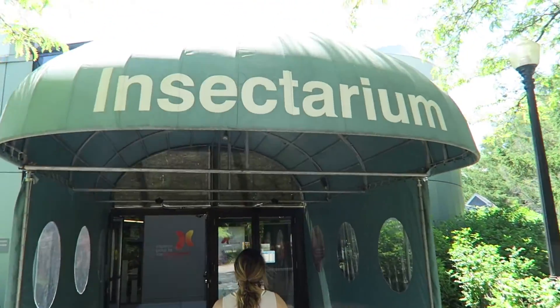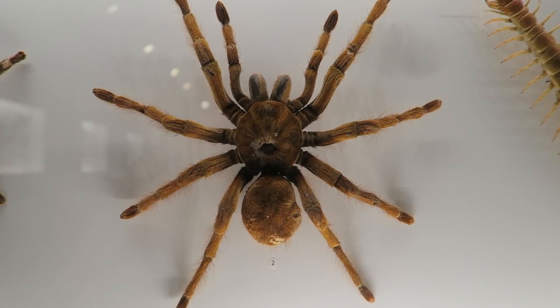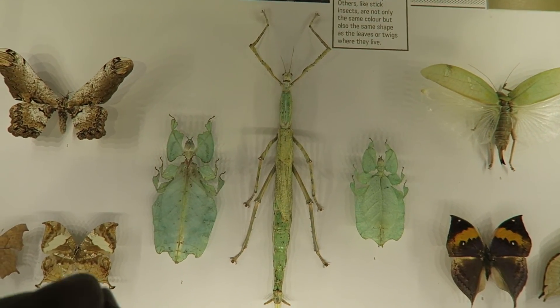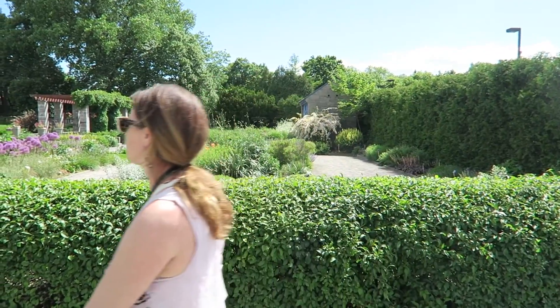Anna, do you like bugs? Not so sure how I'm gonna like this. Let me just put these guys into perspective — imagine running into any of those things in the woods. I would say that place is worth checking out if you're in the botanical gardens — stop in and look at the bugs.